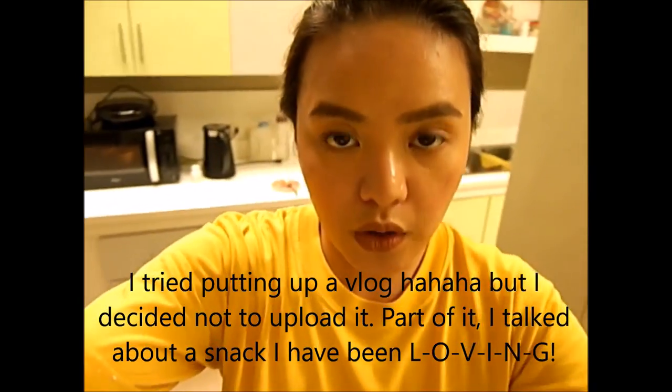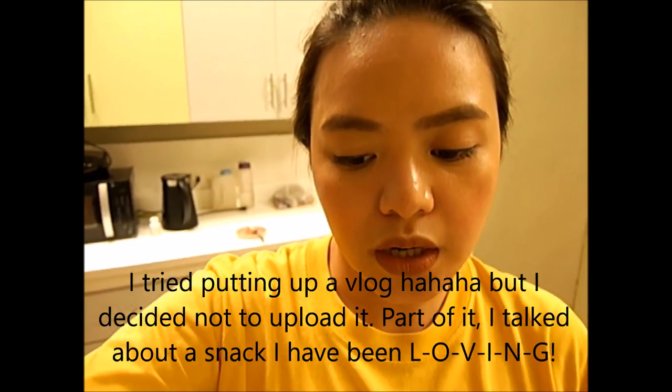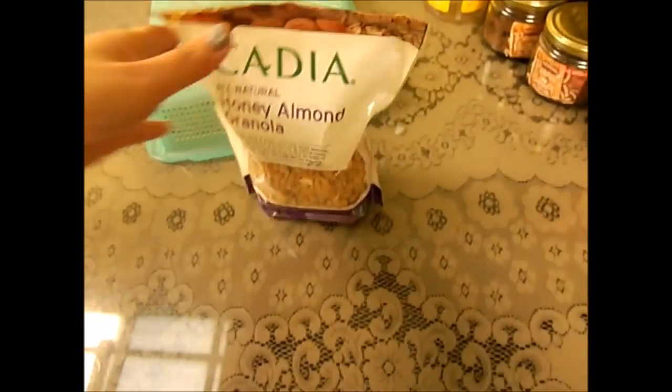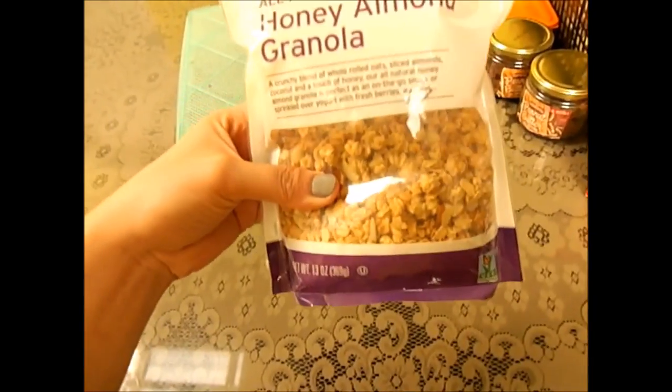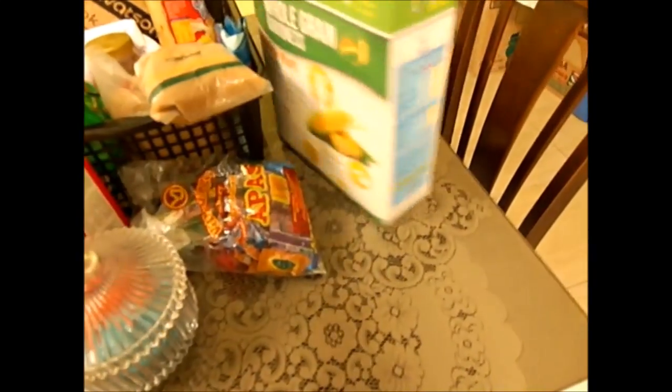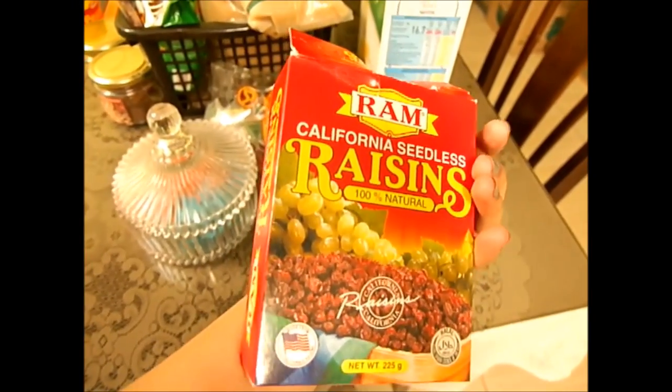Yesterday I went to Healthy Options and bought granola snacks — they're so good. This is the Cajah Honey Almond Granola, and it's usually part of my breakfast. I mix it with cornflakes and raisins, and sometimes add bananas or dried fruits. It's perfect.